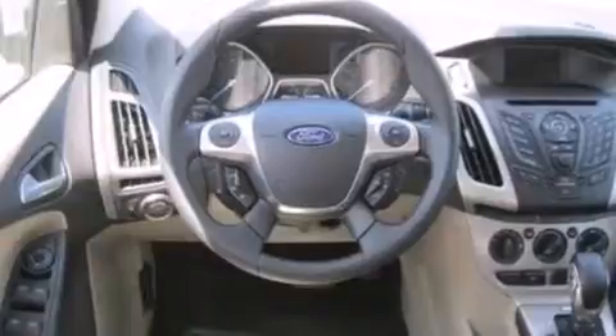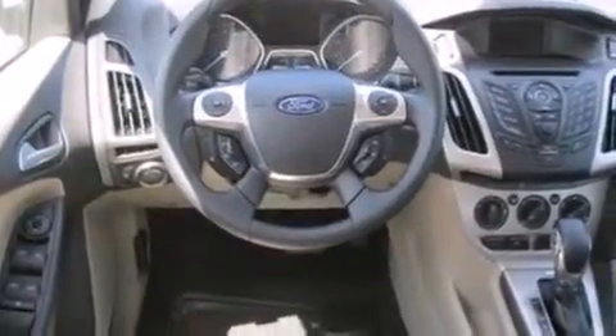Features include a multi-link rear suspension, traction control and stability control systems, a six-speaker audio system, and side curtain airbags.